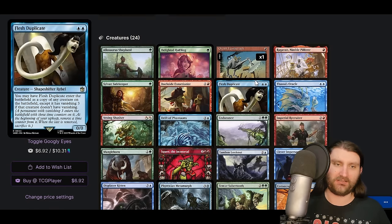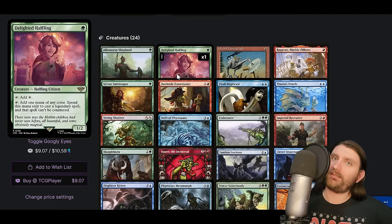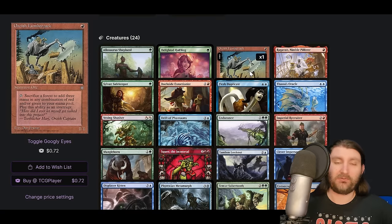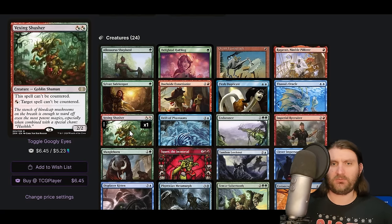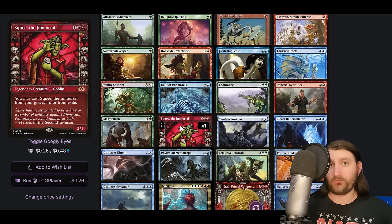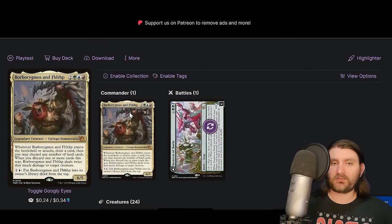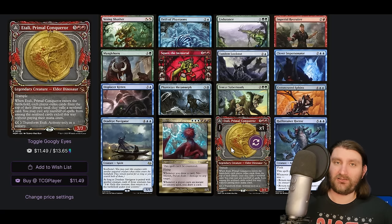We have Orcish Lumberjack — maybe we're trying to zoom a bit. Notably, you're seeing a lot less mana dorks in green decks lately because Orcish Bowmasters makes your Birds of Paradise much weaker. Sylvan Safekeeper and Vexing Shusher give us lots of ways to stop people from interacting with us. We've got clones — Flesh Duplicate, Phyrexian Metamorph — and Drift of Phantasms tutors a three-drop, getting us Squee the Immortal or Food Chain. Lots of good Temur cards, including Clever Impersonator as another clone.